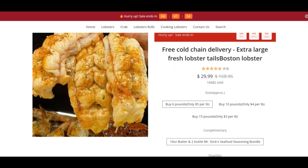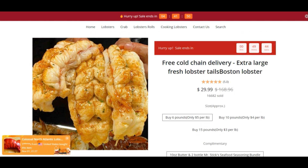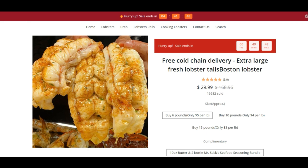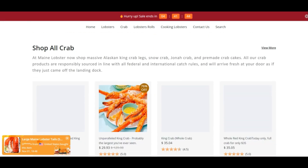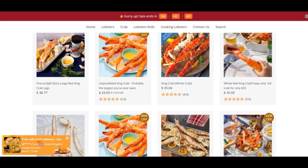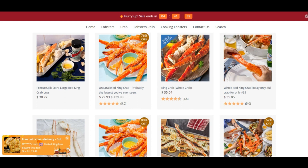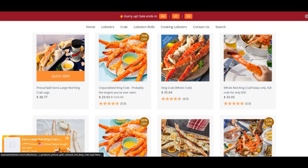We scanned topmoneylobster.com for server indicators and we think the website may be a scam — exercise extreme caution when using this website. ScamAdvisor reviews each website automatically for 40 different elements, like who owns the website, are the contact details hidden, where is the website hosted, what technology is being used, and much more. Based on all the information gathered, we create a trust score. This website has a very low trust score according to our algorithm.